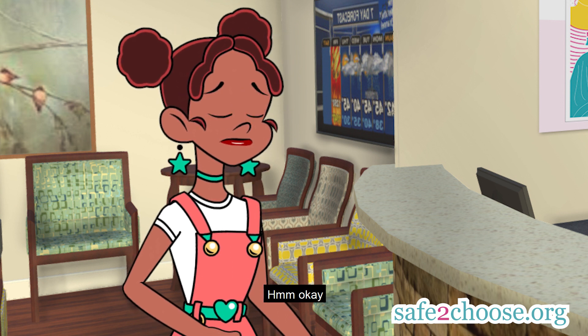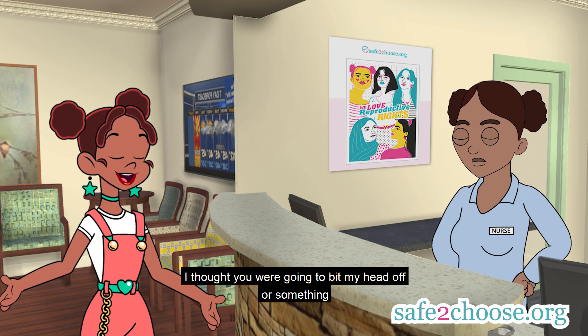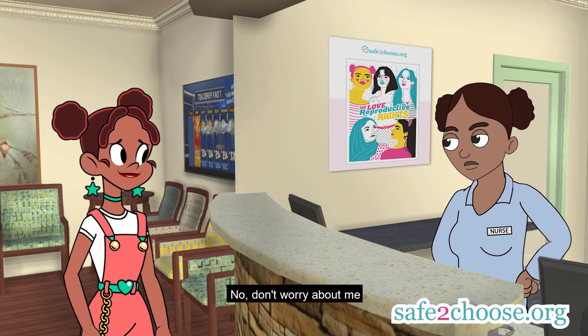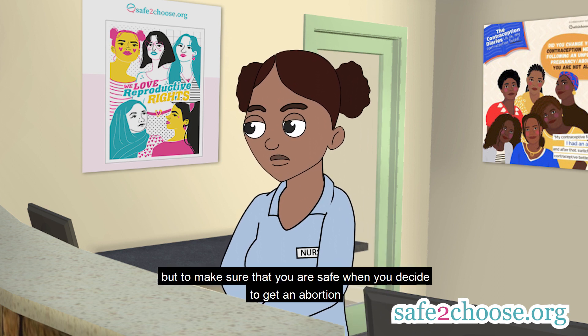Okay. Oh, wow. I thought you were going to bite my head off or something. How? Why? Because people are scared of you, Nesta Andy. Nana, don't worry about me. I don't bite. My job is not to give you a hard time, but to make sure that you're safe when you decide to get an abortion.